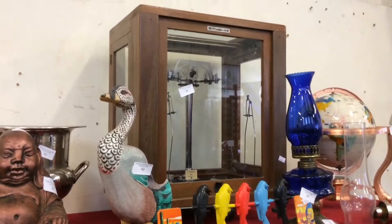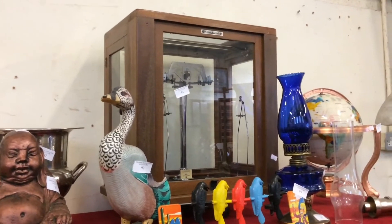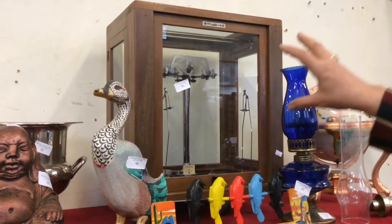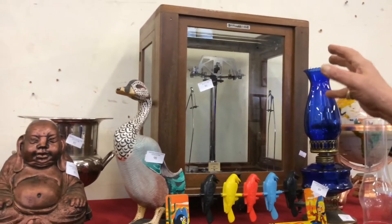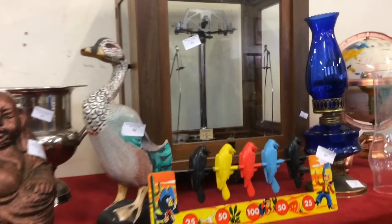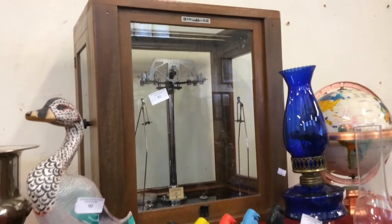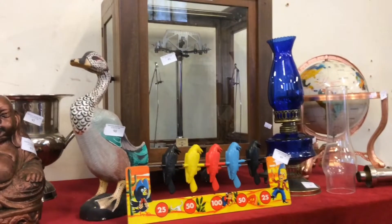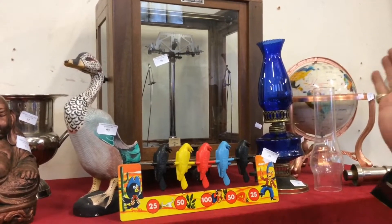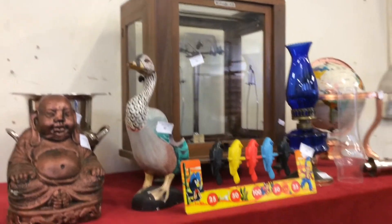Now here we have an apothecary set of scales. They're in this glass case because when you use them they are for weighing very, very light weights. If they're outside, the draft or the wind might affect them. So that's why they're in the glass case.